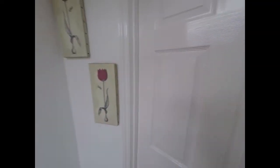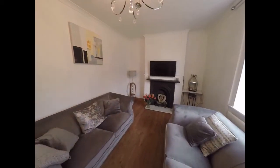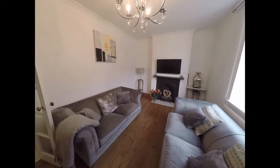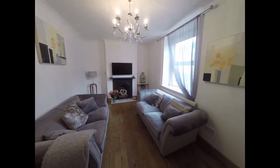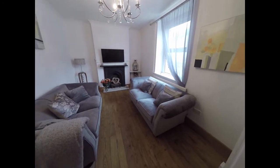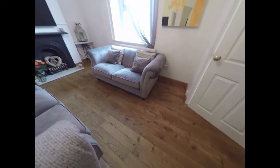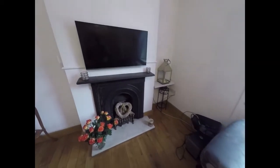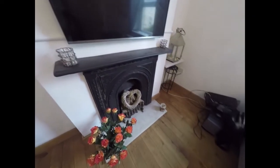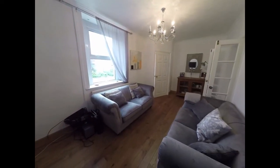We enter into a small porch area here before entering into the main living room. A fair sized living room with room for your furniture there. We have this lovely real wood floor down there and we have the original fireplace feature here, with that window that faces towards the front of the property.